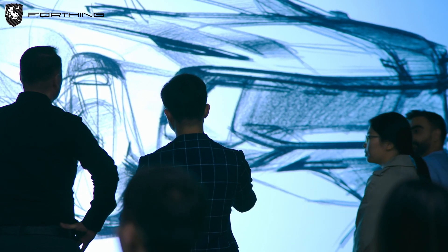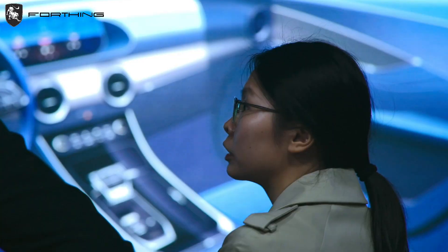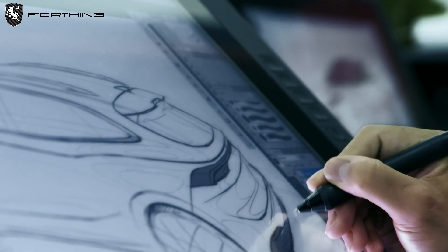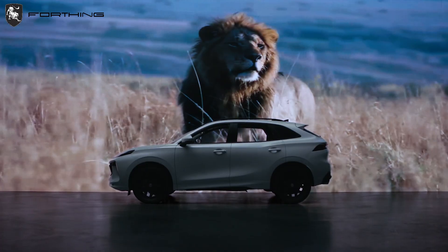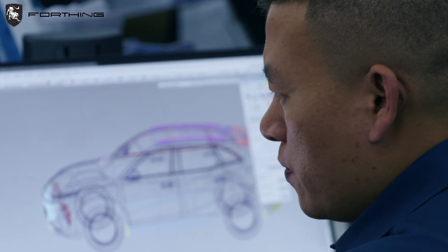Their team of young and energetic designers is committed to achieving perfection in every detail, from initial creative sketches to the final product. Let's take the V9 as an example — the designers integrated strength and confidence into the vehicle's design, giving it a lion-like spiritual temperament. This is a perfect example of how we blend eastern and western cultures to create a truly unique and captivating product.